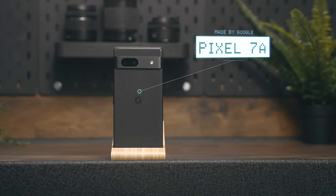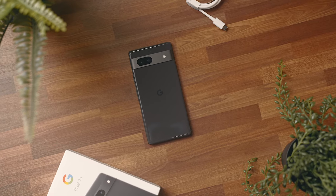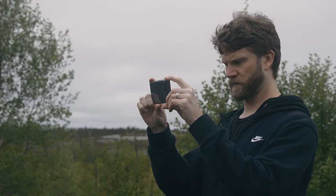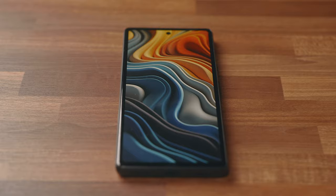This is a Pixel 7a, the latest phone from Google, and I have to say it has really surprised me. This budget-friendly phone is something that I was on the fence about picking up, and after using it for a couple of weeks, although it does have its warts, there's just something about this phone that makes me love it more than any other Android that I've tried recently.